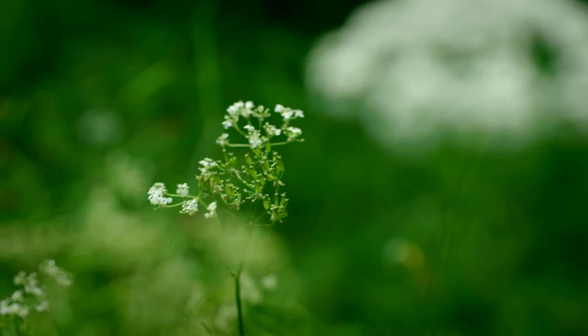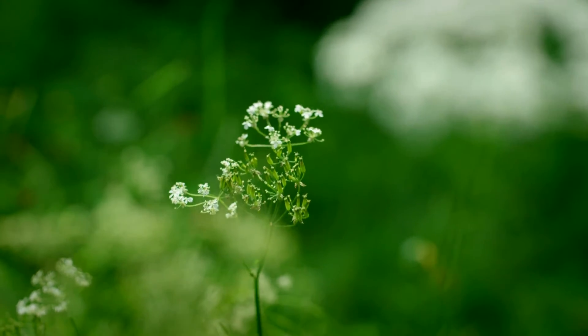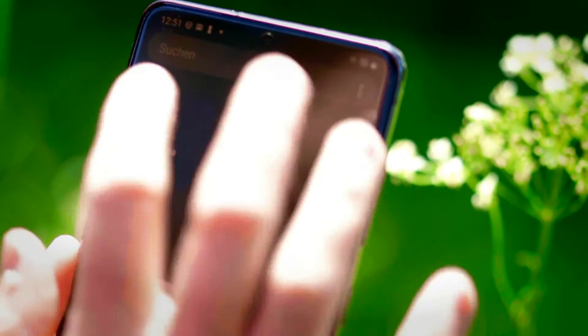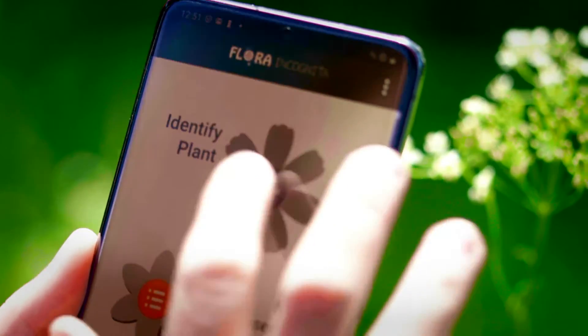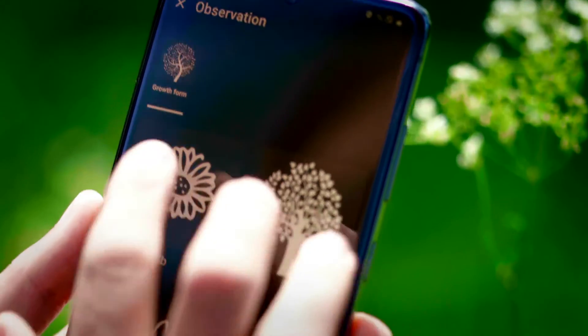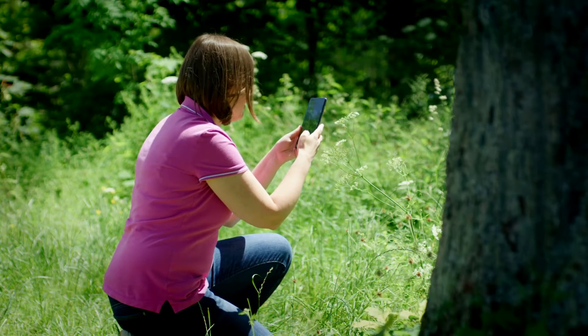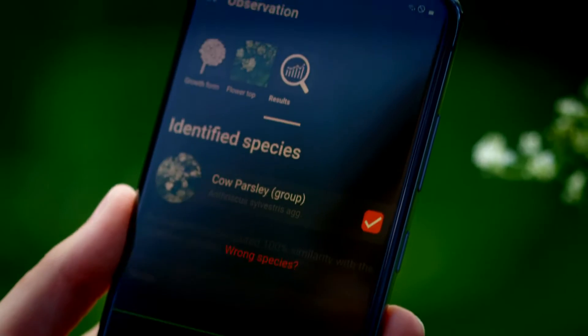Is this cow parsley or goat weed? Flora incognita provides the answer. The free app recognizes thousands of wild plants very easily and automatically. Two photos are enough to make it clear. It's cow parsley.